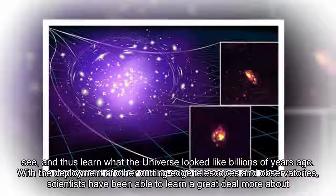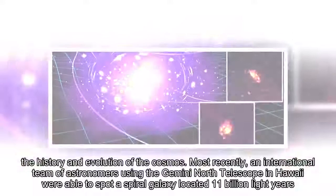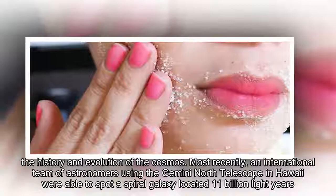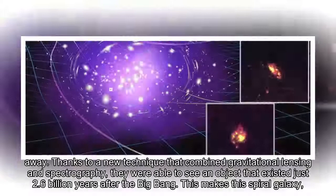With the deployment of other cutting-edge telescopes and observatories, scientists have been able to learn a great deal more about the history and evolution of the cosmos. Most recently, an international team of astronomers using the Gemini North Telescope in Hawaii were able to spot a spiral galaxy located 11 billion light-years away. Thanks to a new technique that combined gravitational lensing and spectrography, they were able to see an object that existed just 2.6 billion years after the Big Bang.